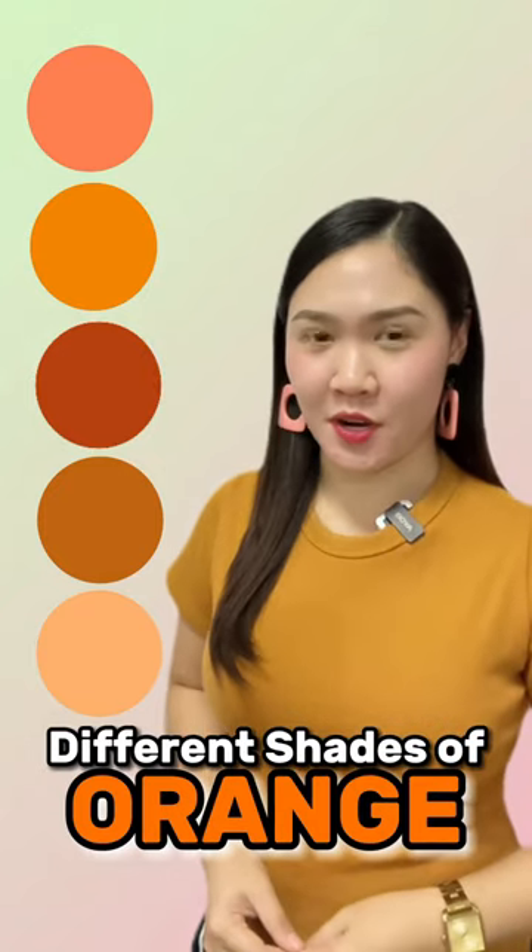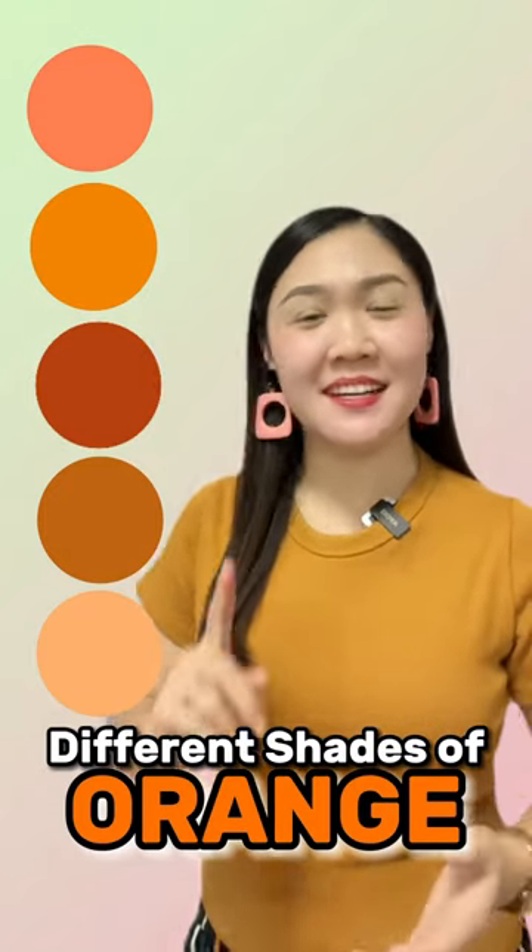Here are some shades of orange. Can you name them? Let's begin.